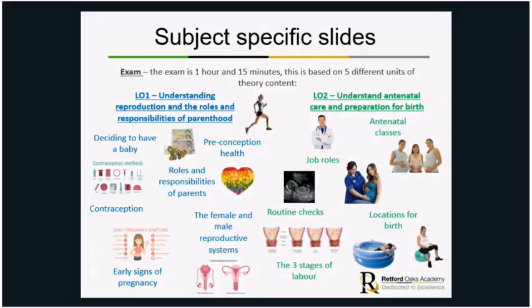The second unit is understanding antenatal care and preparation for birth. This covers things like antenatal classes, job roles, locations for birth — you might have a home birth or hospital birth — routine checks, and the three stages of labour. The lessons will be quite interactive with props such as models of the inside of a womb, so you can see how things work and how the baby develops.